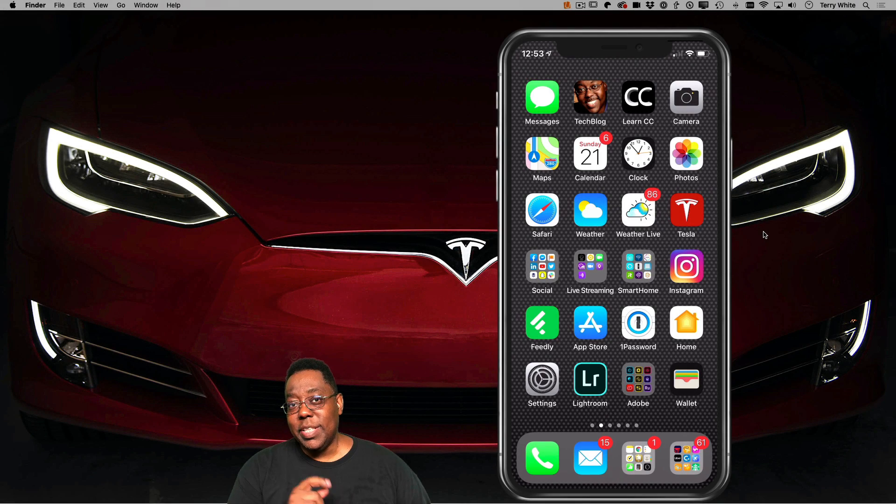Hey, welcome to the Terry White Tech Blog. Today we're going to take a look at a Siri shortcut, which is basically like a little macro, a little series of steps that you can run by giving one command to Siri to do a series of steps.